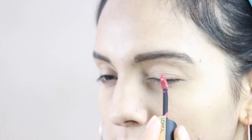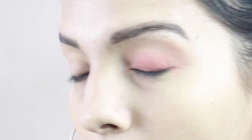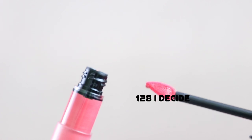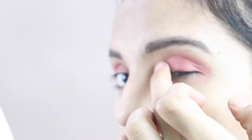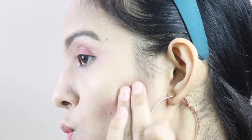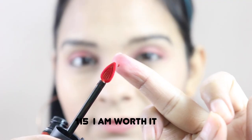For my eyes, I am using I Choose lipstick as a base. After that I overlapped it with I Decide. For my cheek contour I used I Lead, and for the blush I am using 115 I Am Worth It.